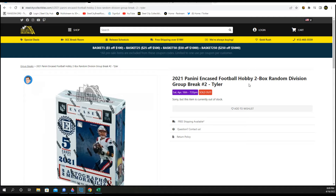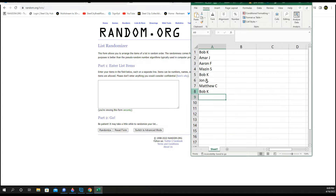All right, 2021 Panini Encased Football. It's a two-box random division group break, number two. New list. Let's go.